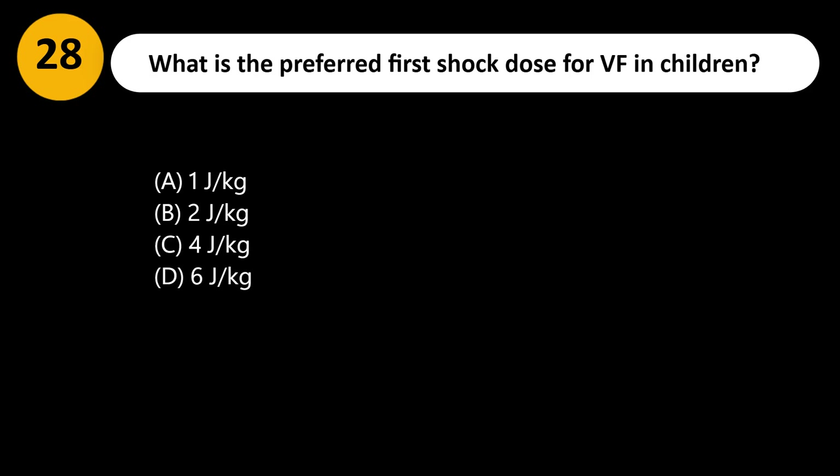What is the preferred first shock dose for VF in children? A. 1 J/kg. B. 2 J/kg. C. 4 J/kg. D. 6 J/kg.